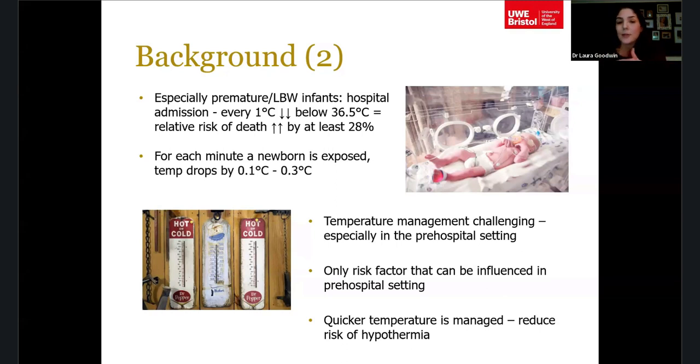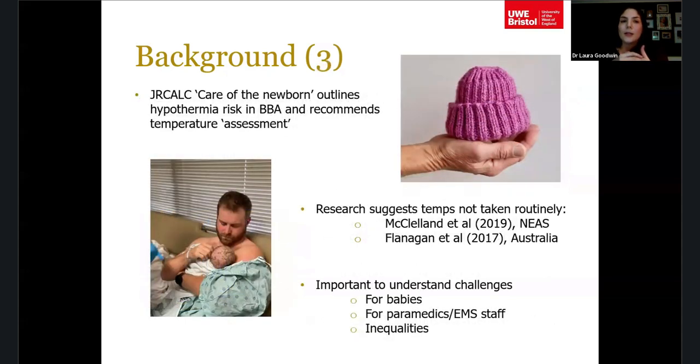Temperature management is challenging — even in hospital, keeping temperatures up when transferring babies between delivery suite and postnatal ward can be difficult. It's especially challenging in the pre-hospital setting, but temperature is the only risk factor that can be influenced there. Other risk factors, like gestation and birth weight, can't be changed once the baby is born, but temperature can be managed, and the quicker it's addressed, the lower the risk of hypothermia.